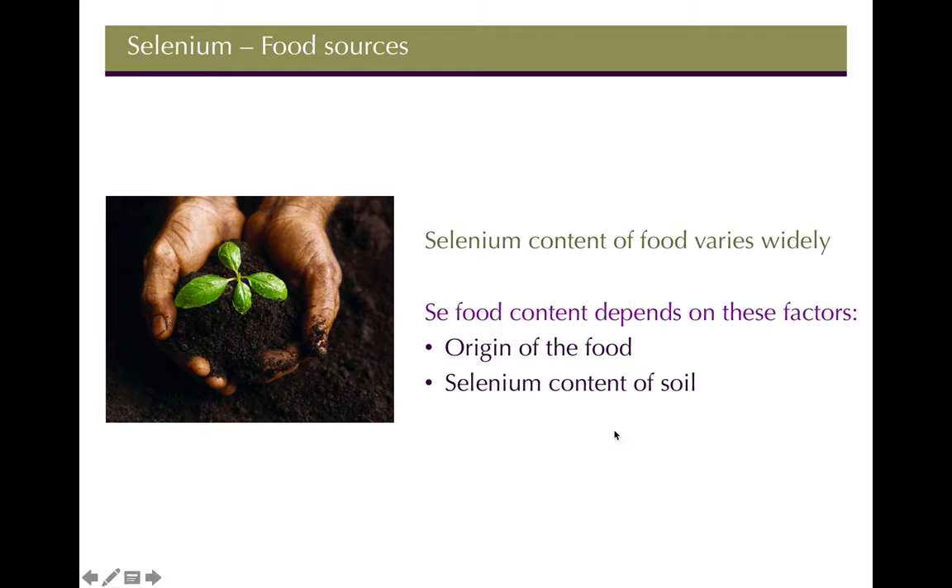The origin of the food matters because soil quality varies around the world — it varies just in different types of soil and how rich they are — and it obviously varies even within America.